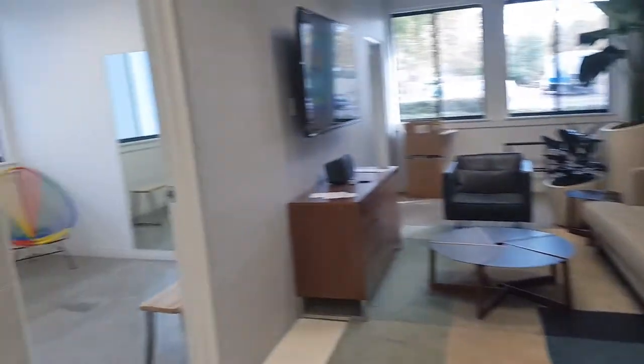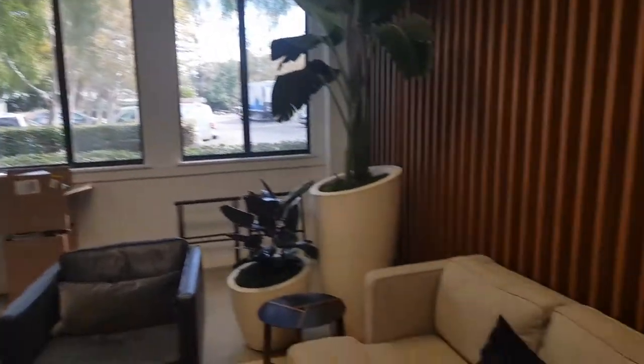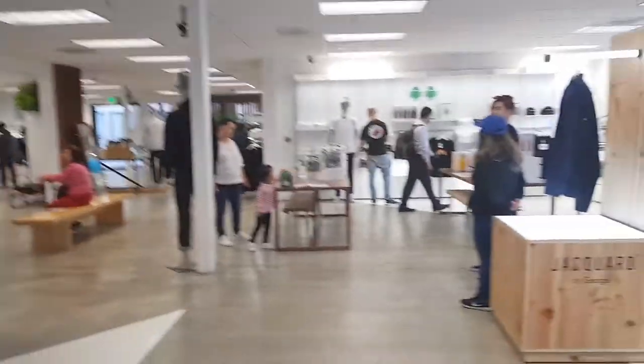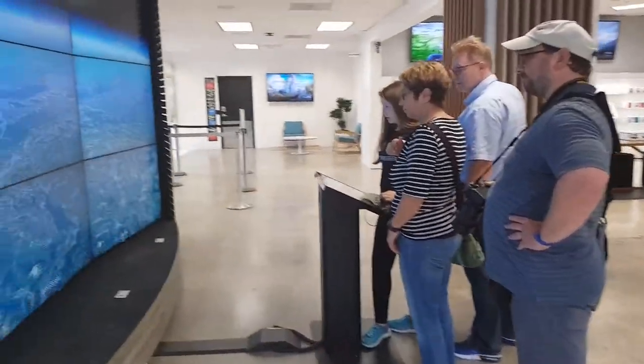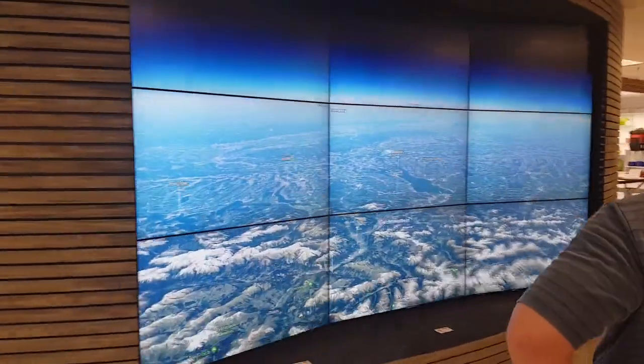There's a restroom, fitting room, changing room, and here you can sit and wait while somebody tries things on. And here it's Google Street View from the sky.